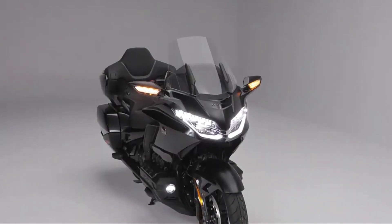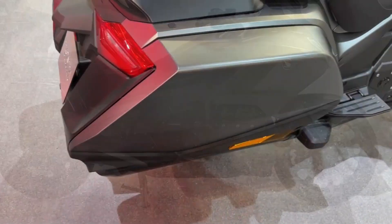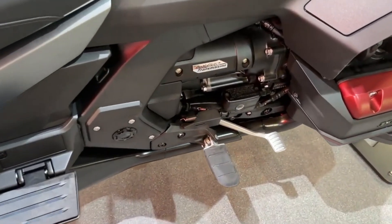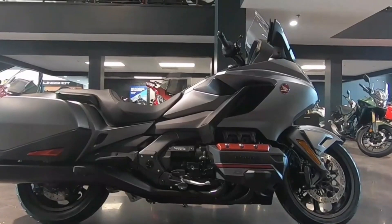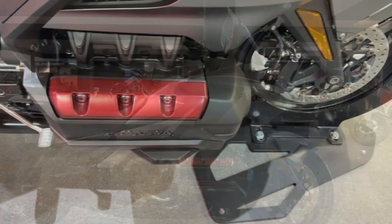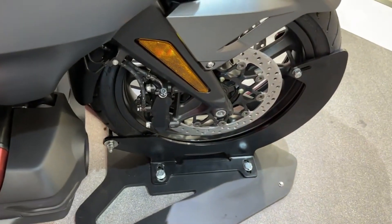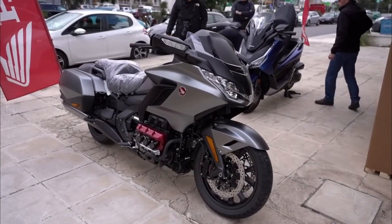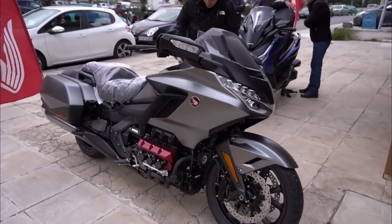Hello and welcome back to Moto Stylish channel. If you seek a motorcycle capable of providing unmatched comfort, performance, and style while taking you on adventures wherever you desire, then your search ends with the remarkable 2023 Honda Gold Wing DCT. This extraordinary bike has held the title of the ultimate touring machine for decades, setting the gold standard in its class.